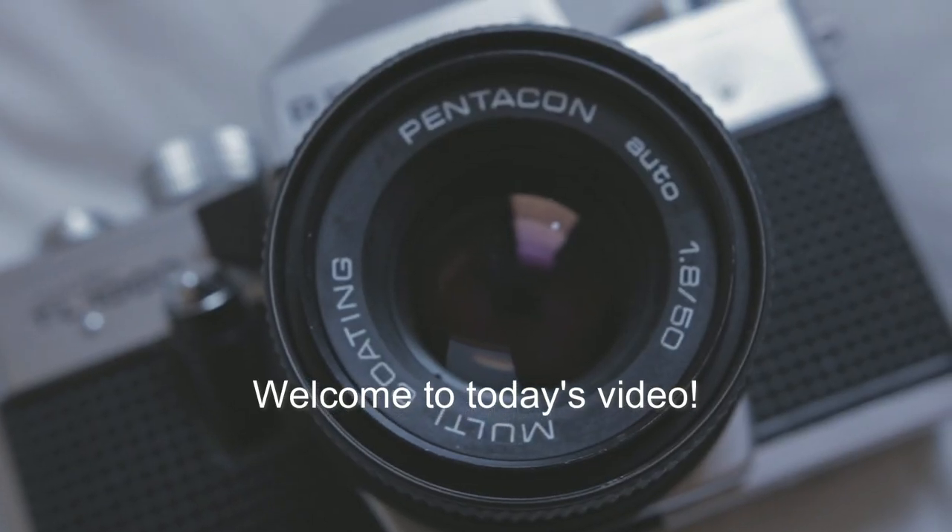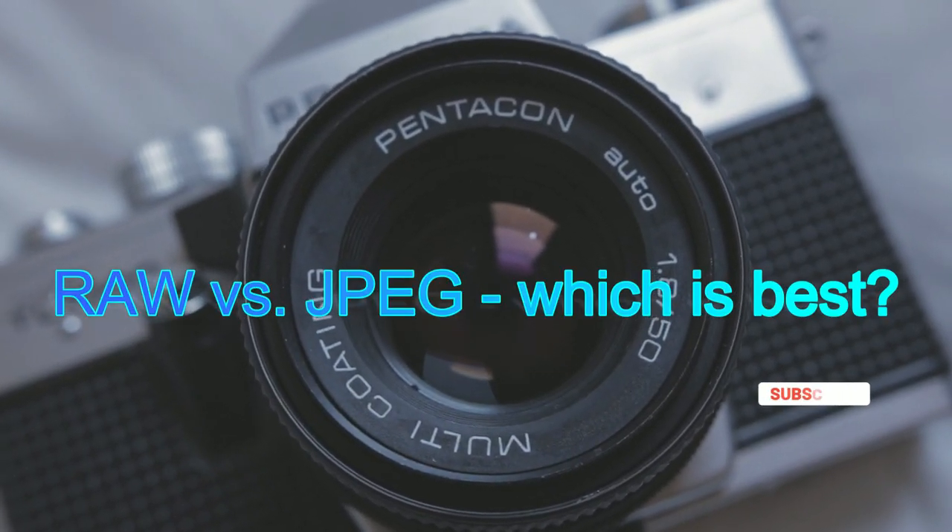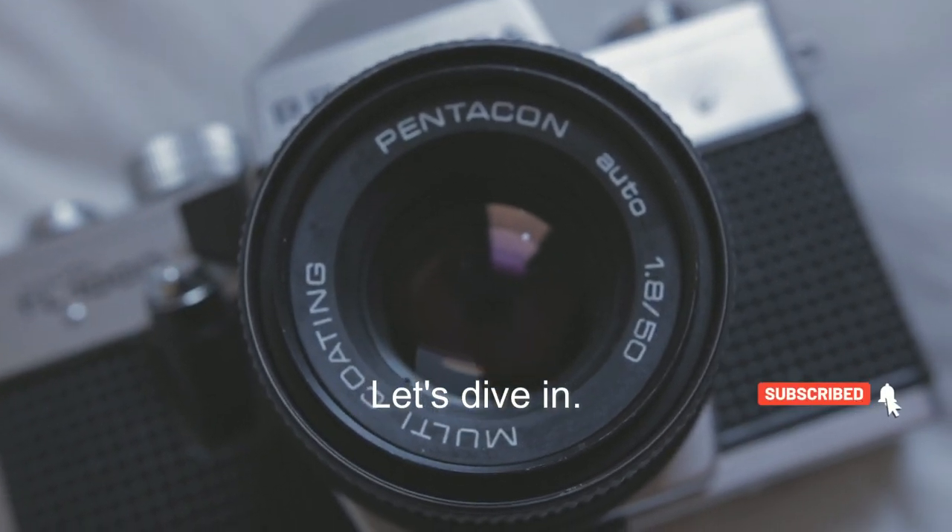Welcome to today's video. Raw vs. JPEG — which is best? Let's dive in.